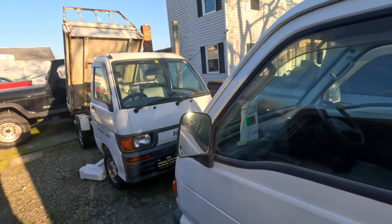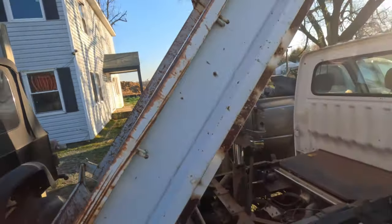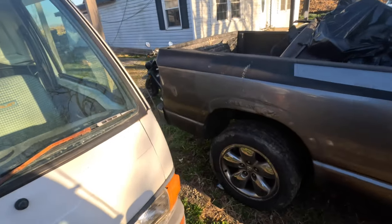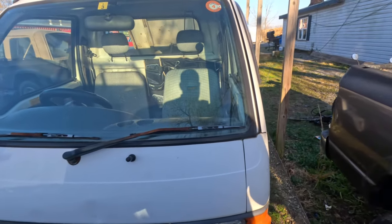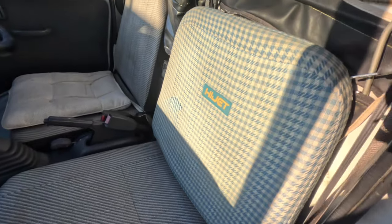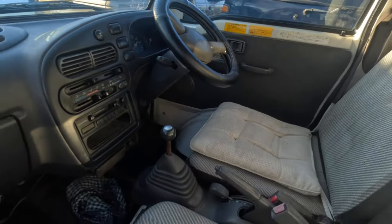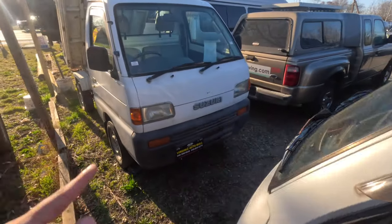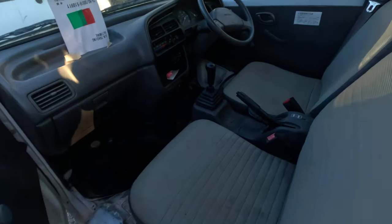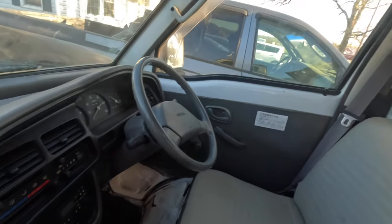We got some more K trucks — first a Hijet dump, hard dump. Love that Hijet doily. Five-speed, four-wheel drive, 139,000 kilometers. Nice little dump. Then we got a Suzuki dump — this one is a five-speed, 126,000 kilometers, no AC, but very clean. The bed's not too bad.